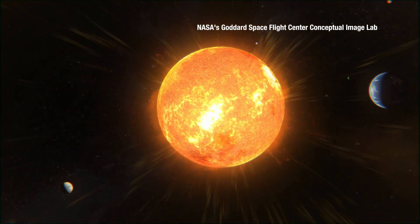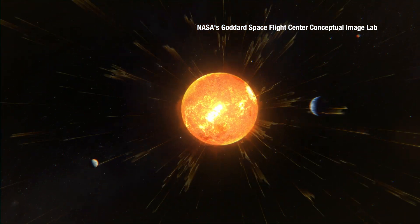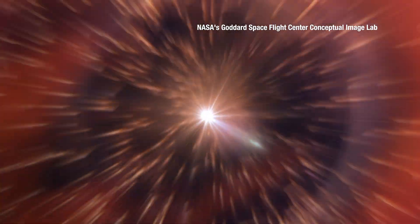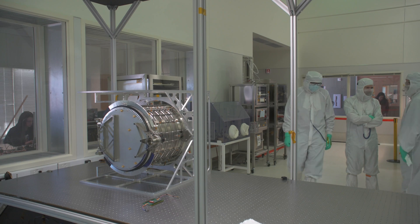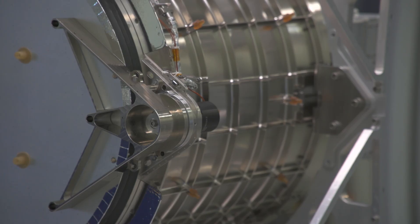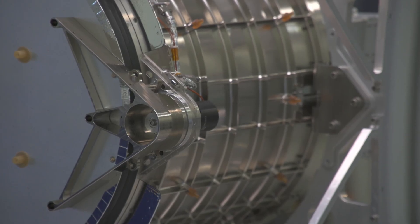Interstellar dust from outside our solar system enters our solar system, and we don't know a lot about its composition, mass, and speed. IDEXX, throughout its orbit, will be able to answer some questions that remain unanswered from past missions.